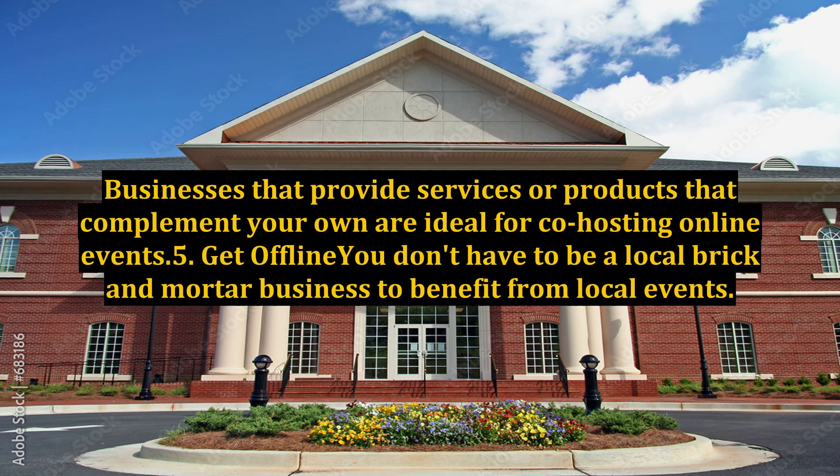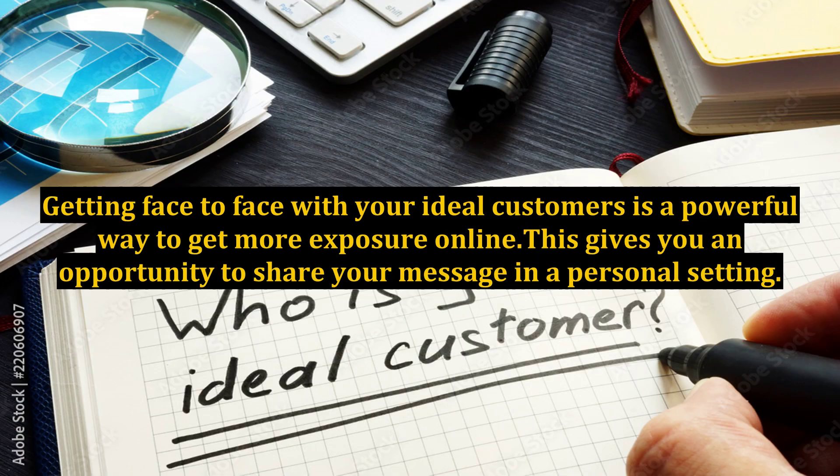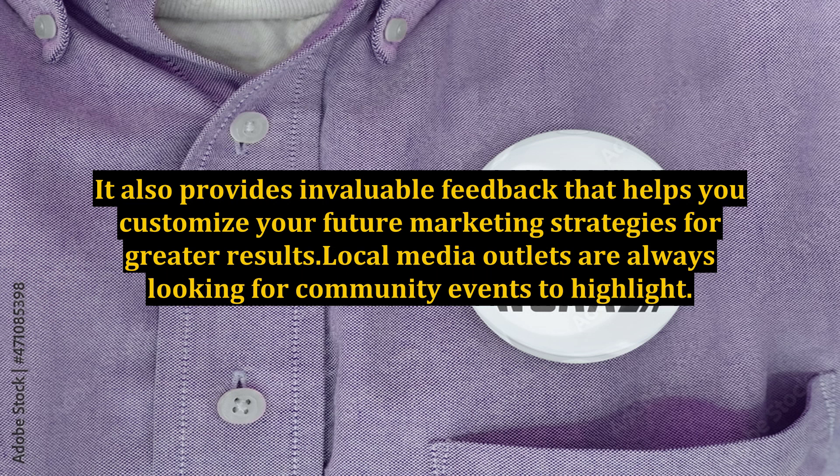Get offline. You don't have to be a local brick-and-mortar business to benefit from local events. Getting face to face with your ideal customers is a powerful way to get more exposure online. This gives you an opportunity to share your message in a personal setting and provides invaluable feedback that helps you customize your future marketing strategies for greater results.